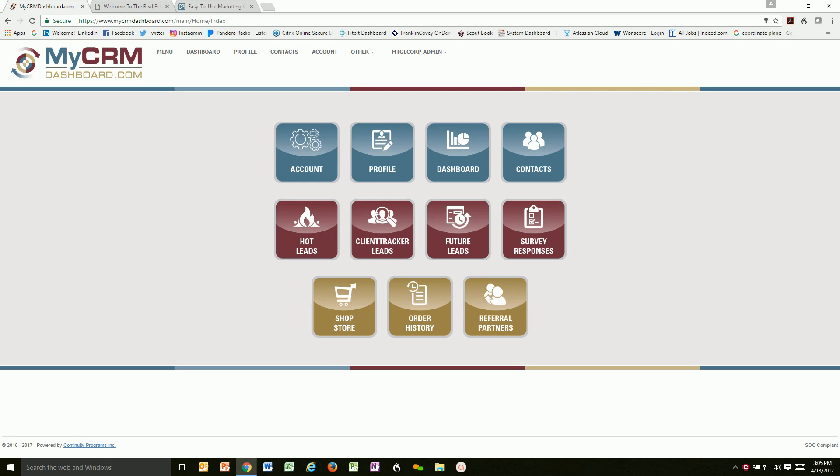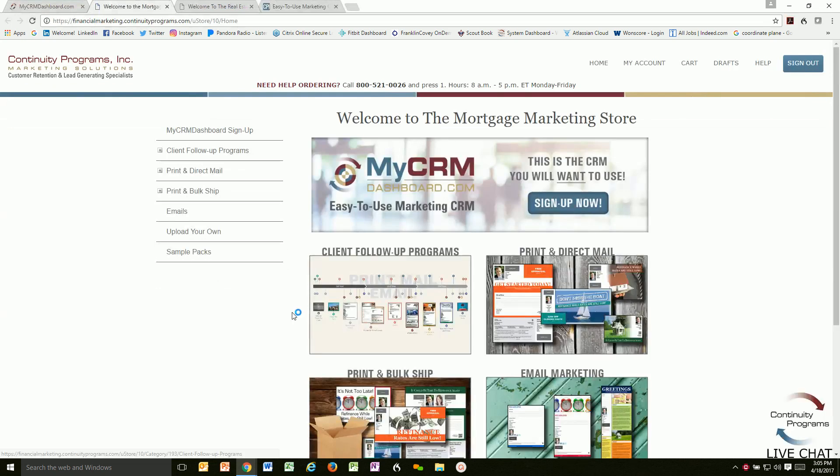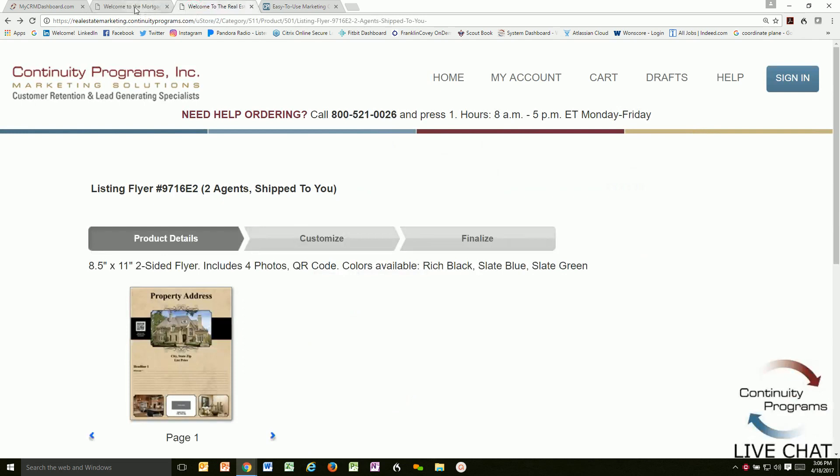Now integrated in My CRM Dashboard is a mortgage and financial marketing store. Think of this as where a loan officer can do any type of one-off campaign, like sending out a postcard by choosing demographics, doing an email blast, getting flyers designed and printed and shipped right to them, or creating a custom listing brochure for their real estate partner.